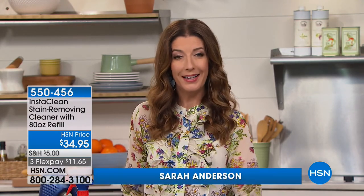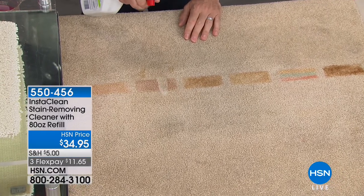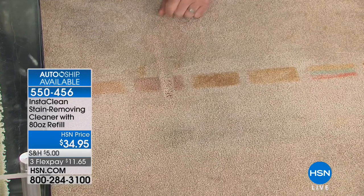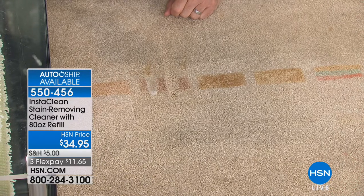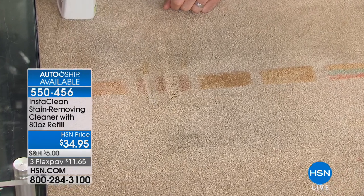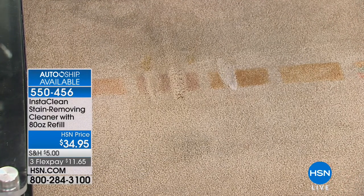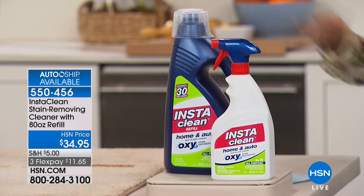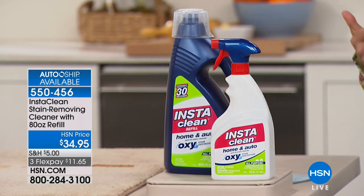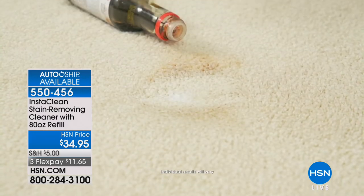Maybe you had a Memorial Day picnic and it ended up all over your carpet. We have the solution — it's called InstaClean. It instantly and permanently removes all those tough stains in as little as 30 seconds. This is a fan favorite here at HSN. You're getting a total of 112 ounces for just $34.95, also available on Autoship with three flex pays of less than $12 a month. Whether it's a new stain or an old stain, it's not only going to remove the stain — it's going to eliminate pet odors. Pet, food, dirt, blood, even motor oil.